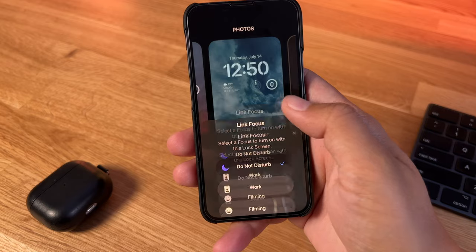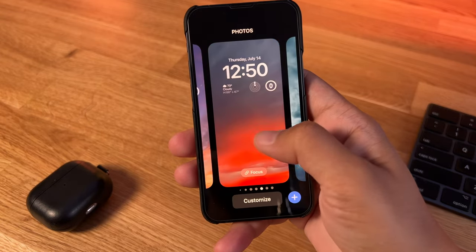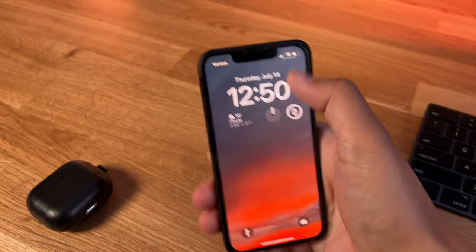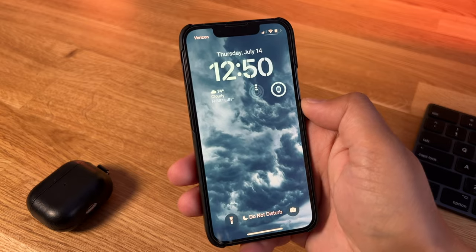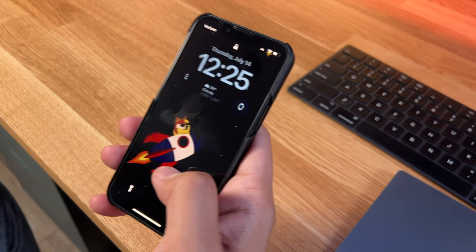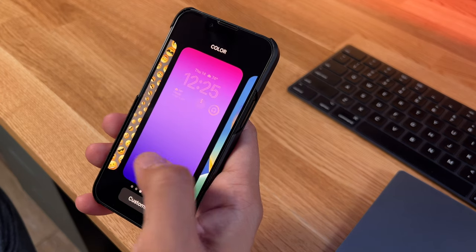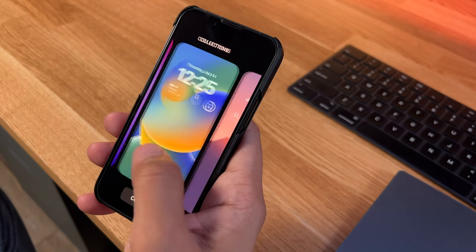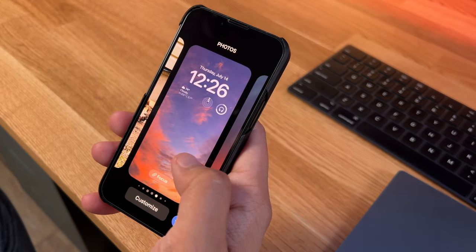When customizing the lock screen, down below is the focus option. Tapping on this lets you assign that specific lock screen to a specific focus, and you've got different ones you can assign accordingly. If we swipe over, you'll see I've got a bunch of different lock screens set up. You can have certain widgets on some lock screens and certain ones on others — I've got a bunch set up so I can keep things fresh.